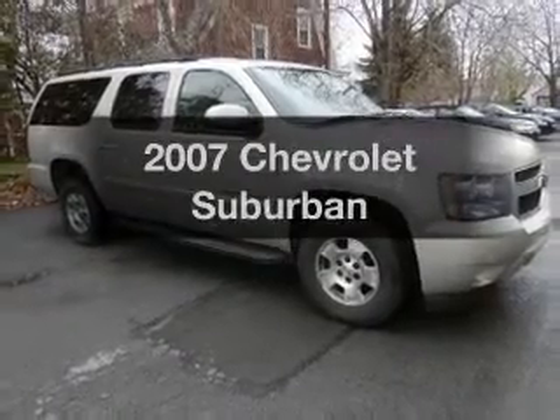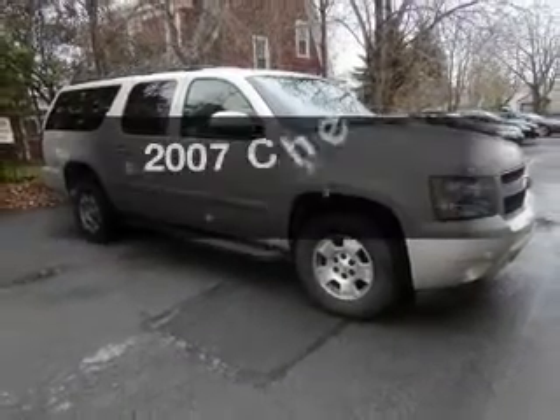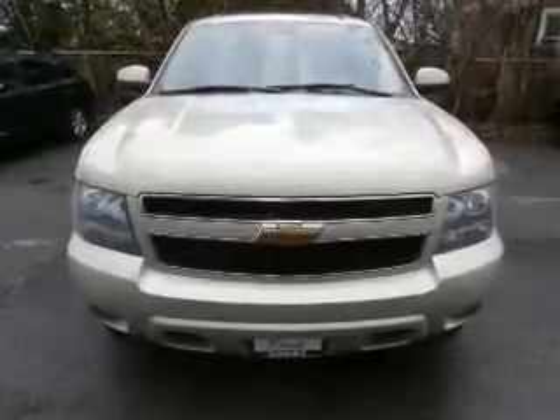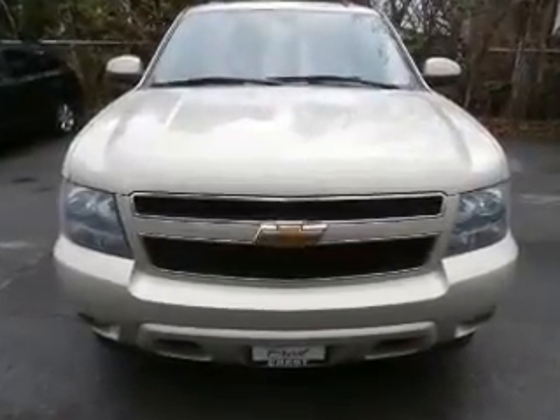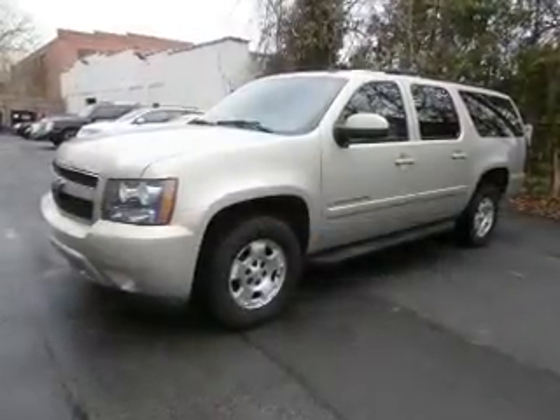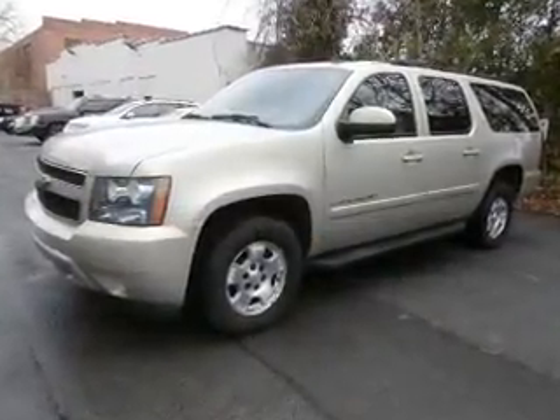Presenting the 2007 Chevrolet Suburban. Travel the roads in style and comfort in this great vehicle. The powertrain includes four-wheel drive with a powerful eight-cylinder engine connected to a smooth-shifting automatic transmission. Stand out from the crowd with premium wheels.